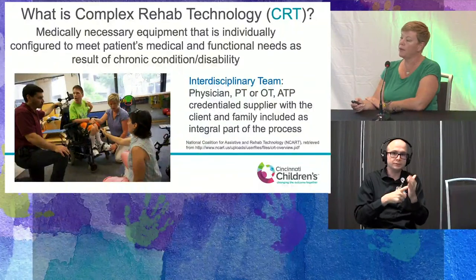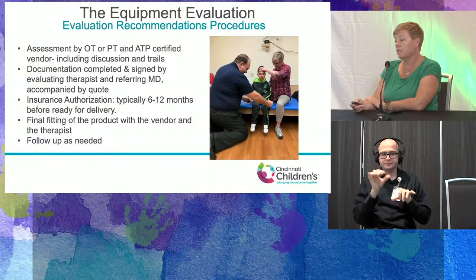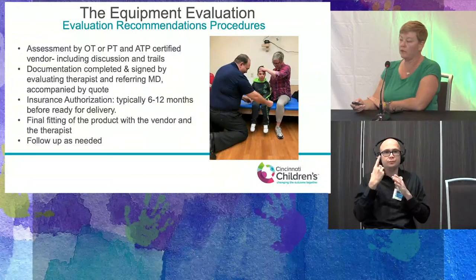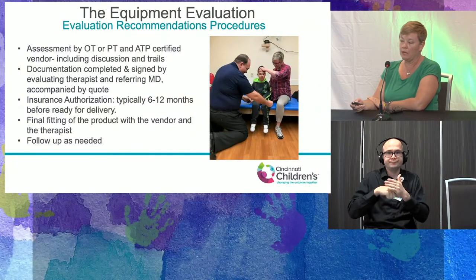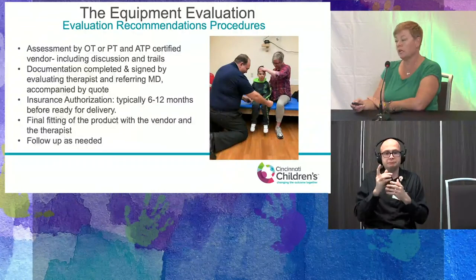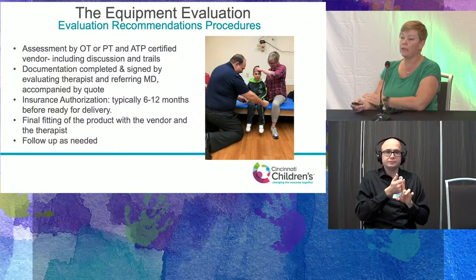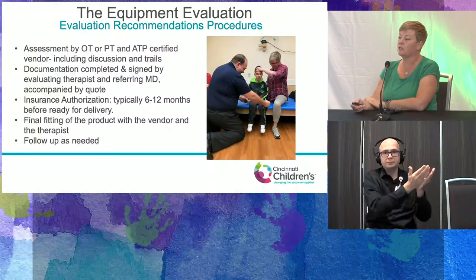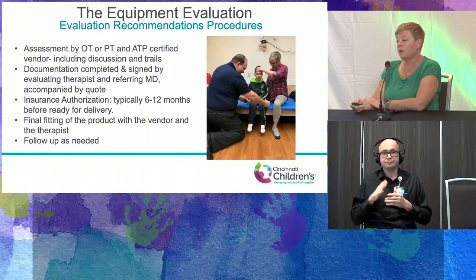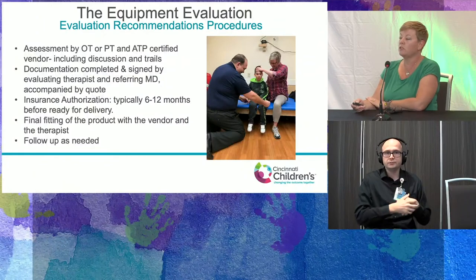The equipment evaluation process has standard requirements per RESNA guidelines, and they are also factors considered for funding authorization. There must be an assessment by the therapist and ATP-credentialed vendor, including discussion and trials. Sadly, some families are still recommended products out of a book without trialing, which often leads to abandonment of the equipment. Documentation is completed and signed by the evaluating therapist and referring physician and is accompanied by the vendor quote — all sent to insurance for authorization.